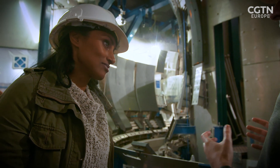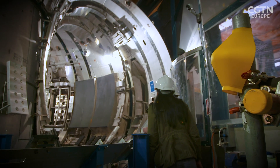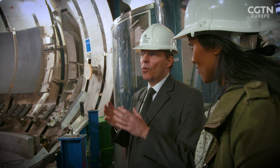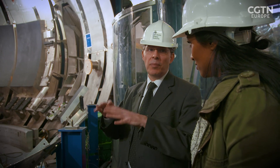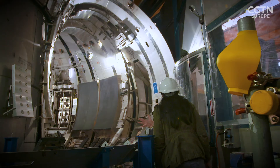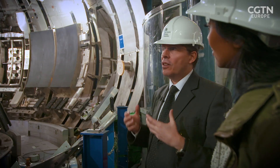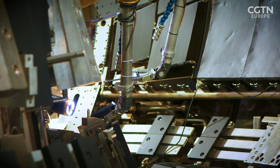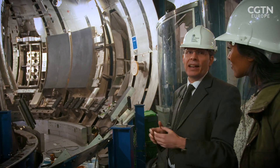To do a fusion experiment, the first thing is to remove all the air, so we have a vacuum chamber. Then you put in a very tiny amount of gas, which is hydrogen, and this will be heated to very high temperatures. But in order to keep these very high temperatures in the plasma, you need to insulate the plasma itself from the surrounding structures. To do that, we need very powerful magnetic fields, because you have such high temperatures — hundreds of millions of degrees centigrade. The best way to insulate this very high temperature from the surfaces is using magnetic fields.